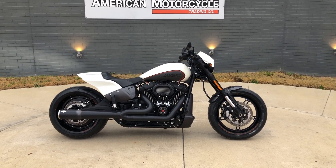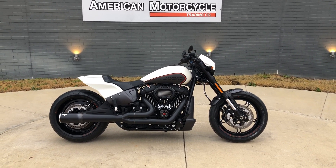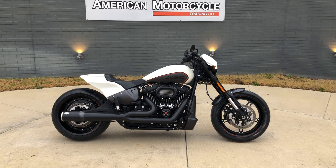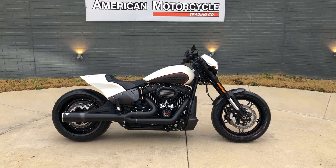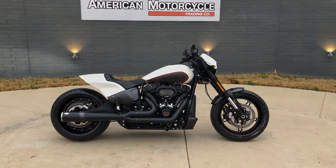We do have a full parts and service department. We offer finance and warranty options. We accept almost anything in on trade, and we ship and sell bikes worldwide. This is Rusty with American Motorcycle Trading Company in Bedford, Texas. The freedom to choose.